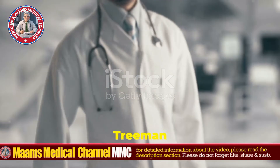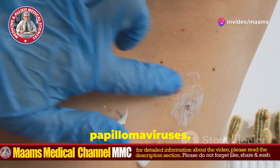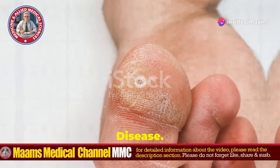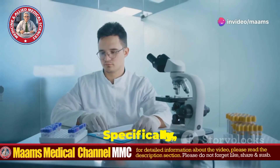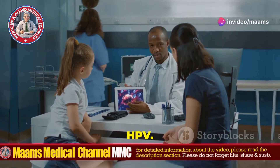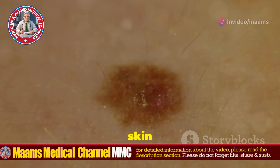So, what exactly is Treeman disease? Treeman disease is a chronic skin disorder characterized by an abnormal susceptibility to human papillomaviruses, or HPVs. This condition causes widespread scaly, wart-like lesions that can resemble tree bark, especially on the hands and feet, hence the name Treeman disease. The main culprit behind Treeman disease is a genetic mutation, specifically mutations in the EVER1 or EVER2 genes. These genes are responsible for regulating your body's defense against certain types of HPV. When these genes are mutated, the immune system can't control HPV infections, leading to those characteristic skin lesions.